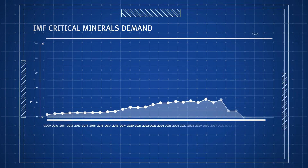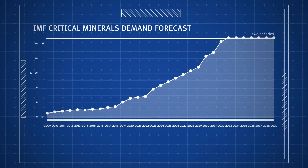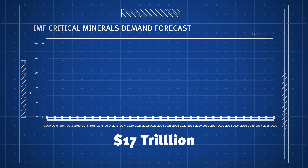Better still, the International Monetary Fund predicts a six-fold increase in demand for these critical minerals over the next two decades — a surge in demand valued at a staggering $17 trillion.